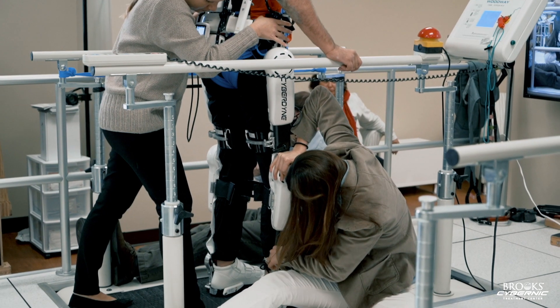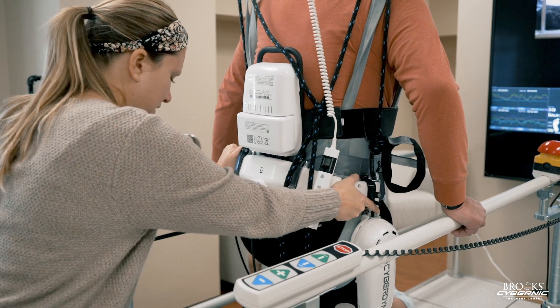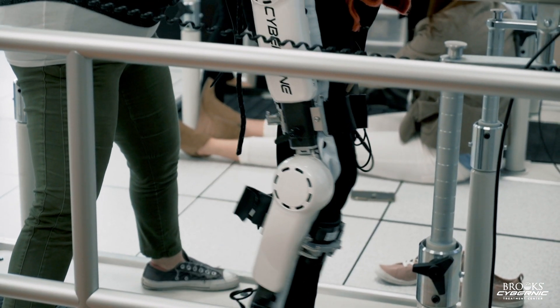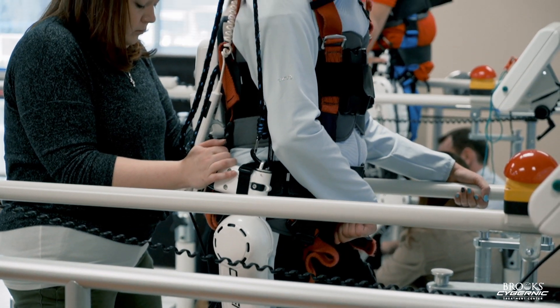In 2019 we're really excited for what the Brooks Cybernic Treatment Center expansion looks like and bringing this technology to more clinics, more physicians, and more individuals as a whole. Another one of our points for 2019 is really expanding our team and the individuals that will be trained to utilize HAL with patients. Training additional clinicians to use HAL will allow us to expand into all other aspects of the Brooks system of care, using it both in the hospital as well as some of our other outpatient centers.